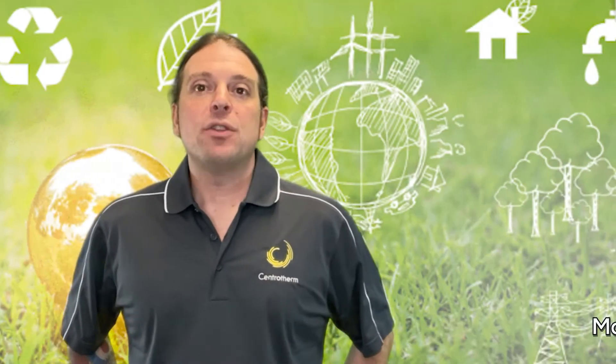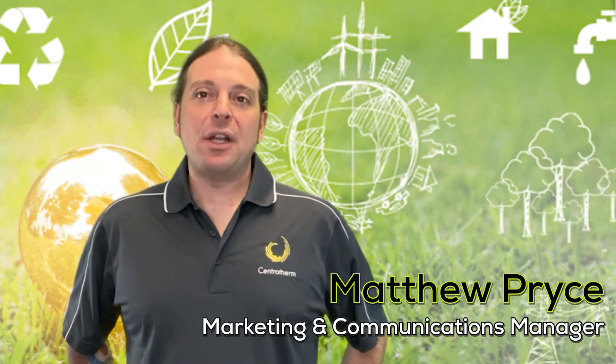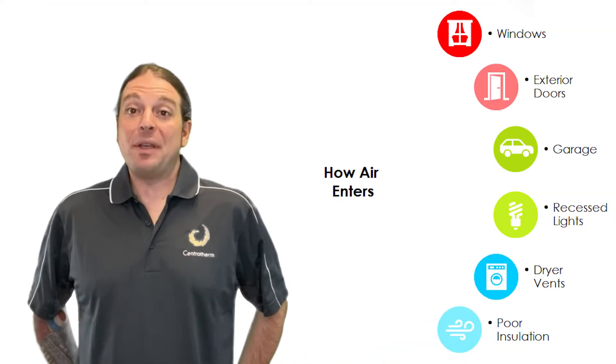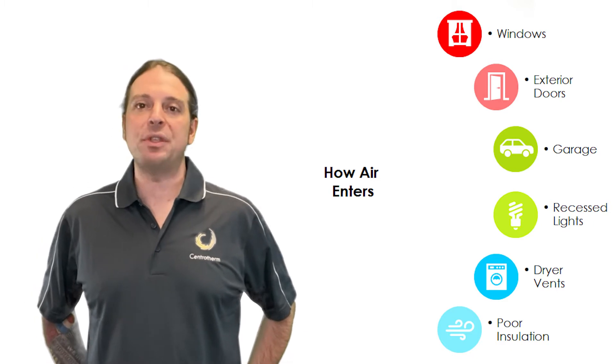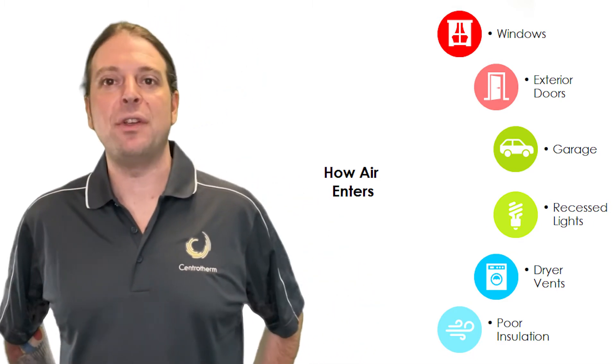Space heating accounts for over 60% of all residential energy use in Canada. Increasing air tightness by sealing the building's envelope through new insulation prevents conditioned air from escaping, improving the energy efficiency of the building.